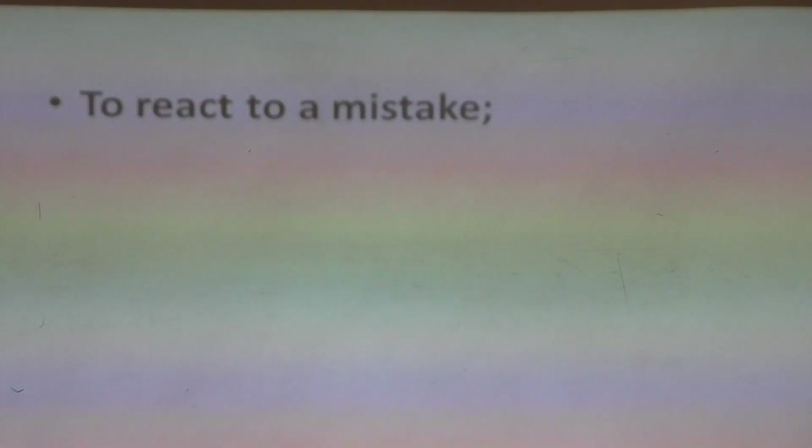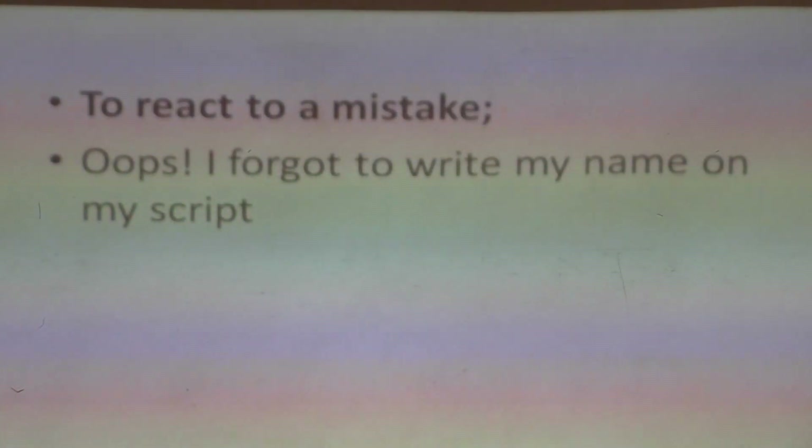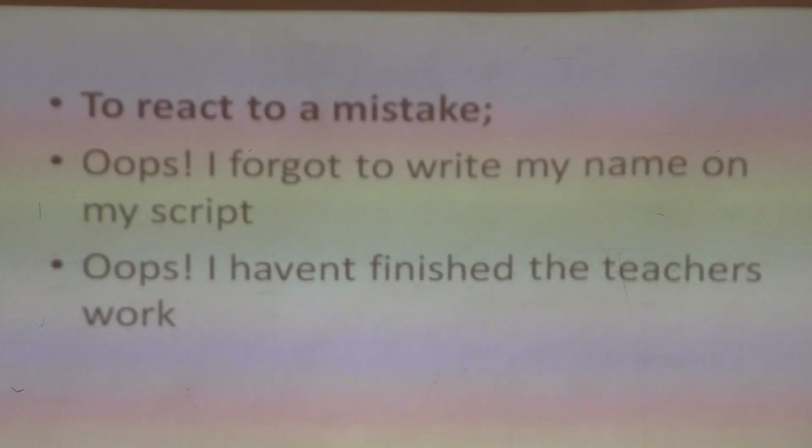We also use interjections to react to mistakes. You have just made a mistake and you say 'oops!' — 'Oops, I forgot to write my name on the script!' 'Oops, I have not taken my scripts to be marked!' 'Oops, I haven't finished the teacher's work!' So you use that expression when you have just remembered something you needed to have done but haven't done — to react to a mistake.